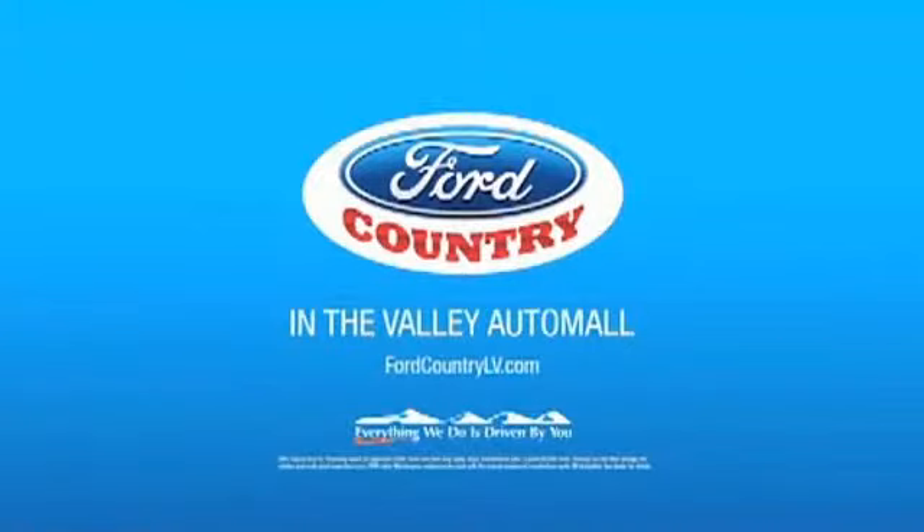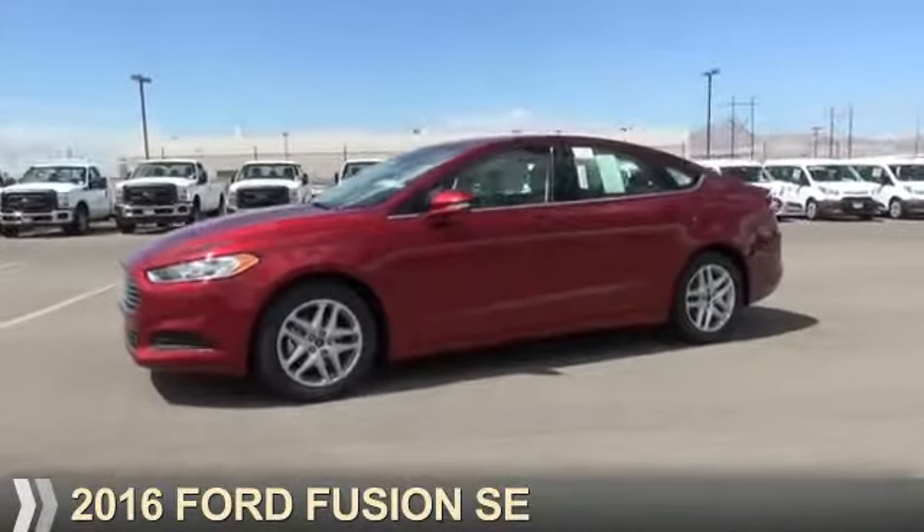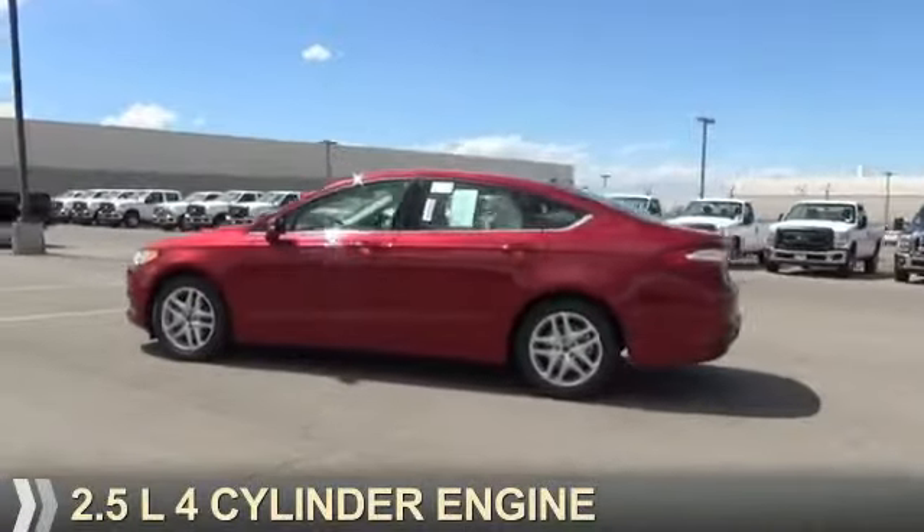Visit Ford Country in the Valley Auto Mall today. Presenting the 2016 Ford Fusion. It's powered by front wheel drive and a 2.5 liter 4-cylinder engine.